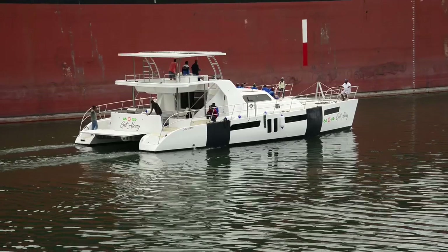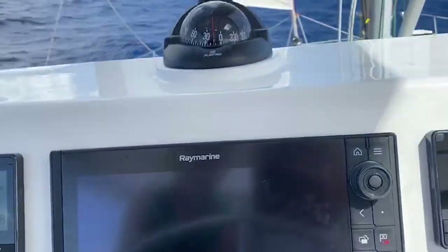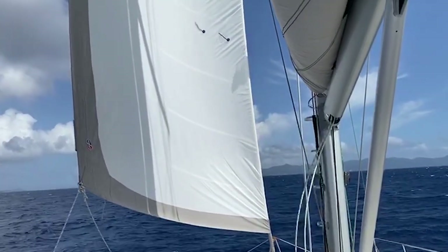Then to stepping the mast, where sturdy double-sided stays and inner forestay are secured, followed by sea trials and clipping along at eight knots.